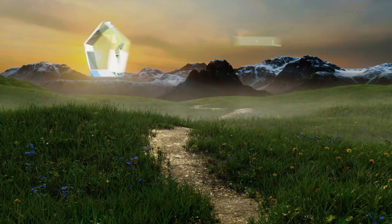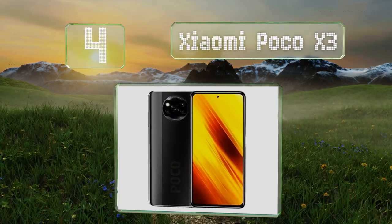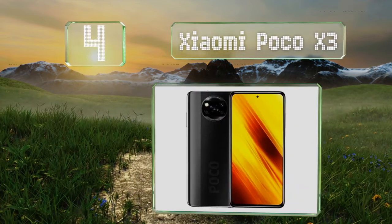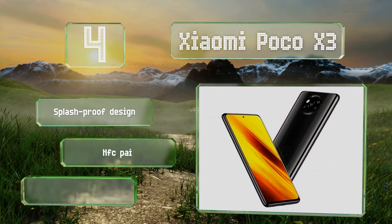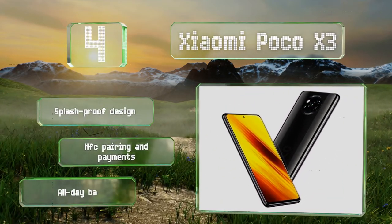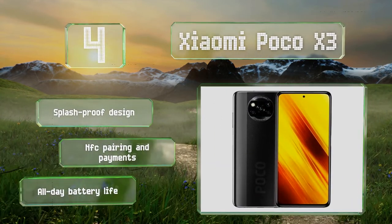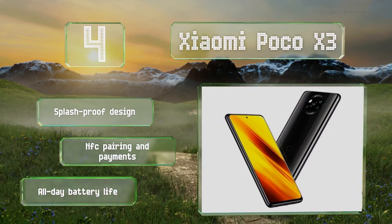At number 4, if you're on a limited budget, it would be hard to top the Xiaomi Poco X3, which has a premium aluminum body, Gorilla Glass 5 face and a 120Hz display. With plenty of screen space, stereo speakers and a headphones jack, it's a good choice for media consumers. This splash-proof design boasts NFC pairing and payments and an all-day battery life.